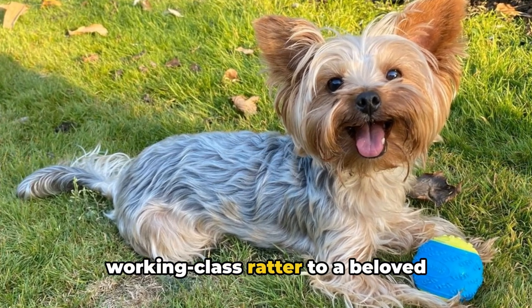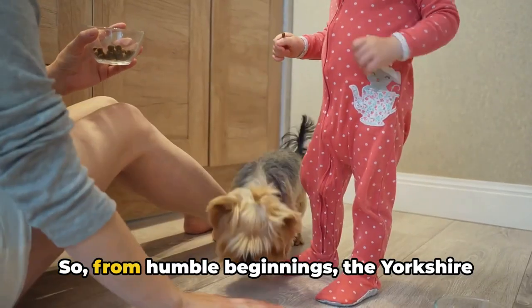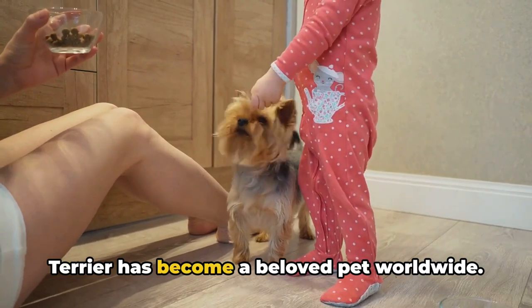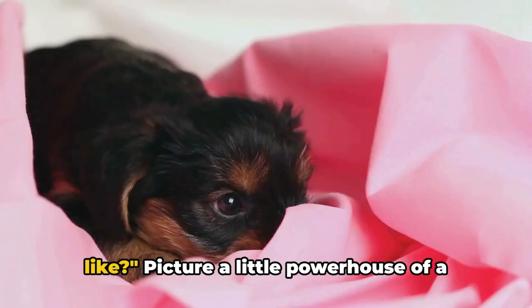Fast forward to the present, and the Yorkshire Terrier has evolved from a working-class ratter to a beloved companion dog, cherished in homes across the globe. From humble beginnings, the Yorkshire Terrier has become a beloved pet worldwide.